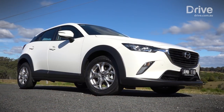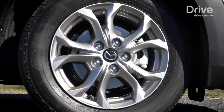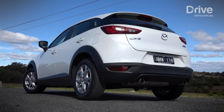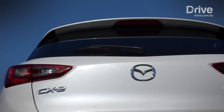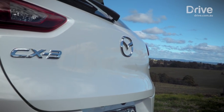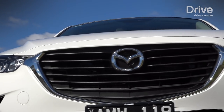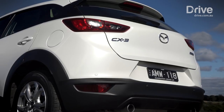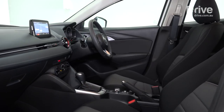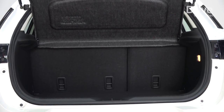Mazda is on a roll with SUVs, offering excellent models including the CX-5 and CX-9 that are among the best in their class. The CX-3 is no different, blending excellent value, safety and road manners that should have it on every small SUV buyer's shopping list. Mazda updated the CX-3 in 2017, adding autonomous emergency braking as standard while tweaking its dynamics. We've tested it in two-wheel drive Maxx form, making it the cheapest car here, priced from just under $25,000 plus on-road costs. You get front and rear autonomous emergency braking and a 7-inch touchscreen, but it's more expensive to service than the Toyota or Mitsubishi.